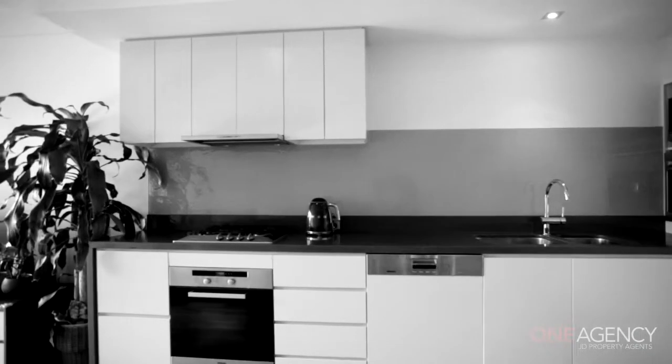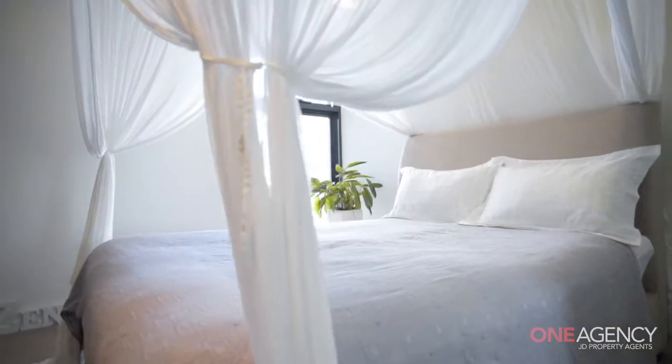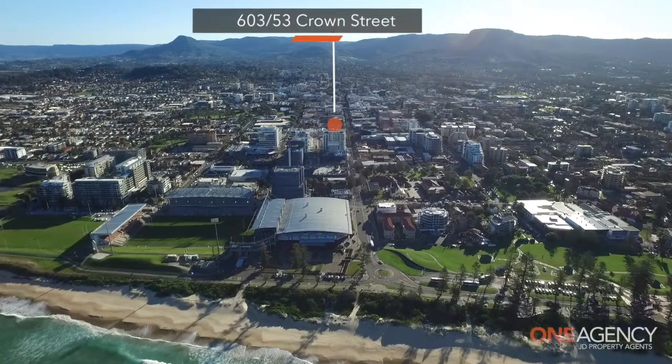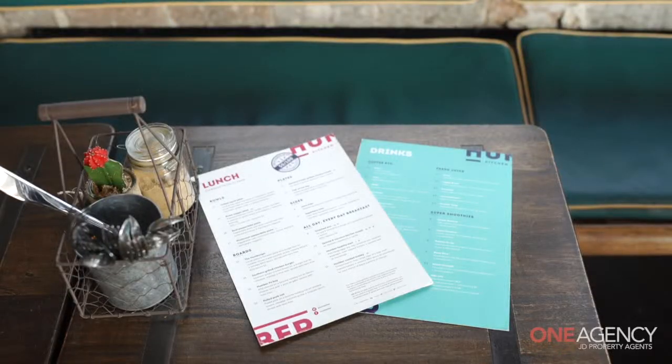Would you like to live in a boutique apartment building in the centre of where all the action is? Please come along with me as I show you this wonderful opportunity for the next person. The location is perfect, as it is surrounded by some of the best restaurants and cafes that Wollongong has to offer.